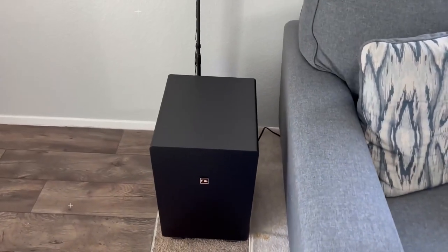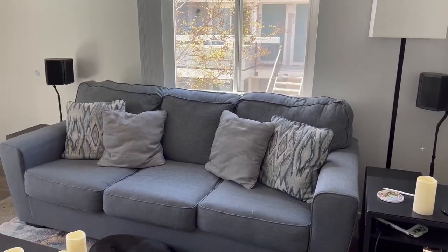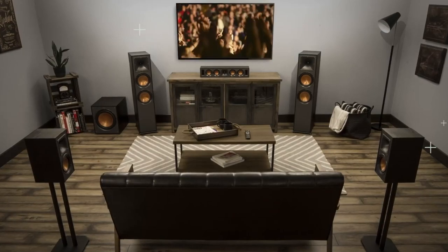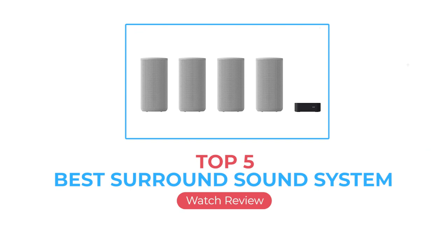Furthermore, the lack of a quality audio setup means you're also not getting the most out of your expensive TV, streaming services, and music channels. Enjoying these luxuries in life isn't just good for the soul, but enough of the health chit-chat — you came here looking for the best surround sound system.